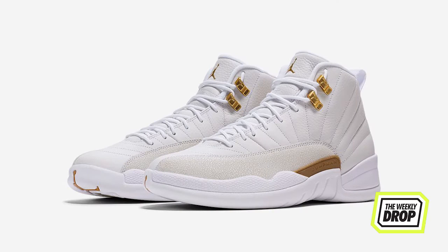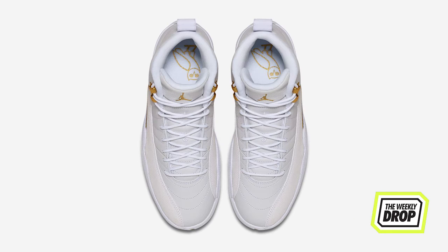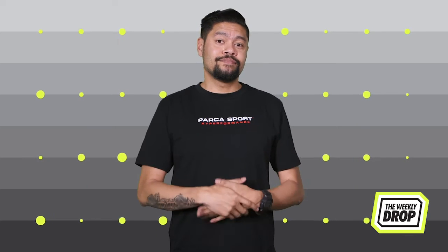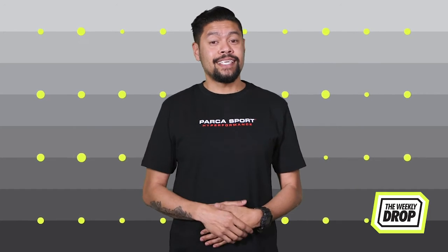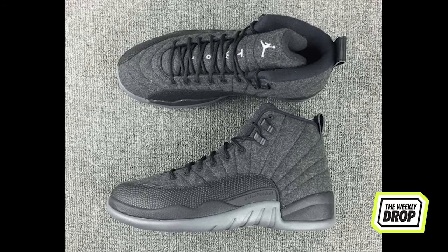Two Jordan 12's this week. The first from October's very own founder Drizzy — it's a whiteout with gold accents in all the right places. Tumbled leather upper and OVO branding in the translucent outer sole and insole. It's Drizzy, it's a 12, you do the math. Take care on October 1st at Nike Online.